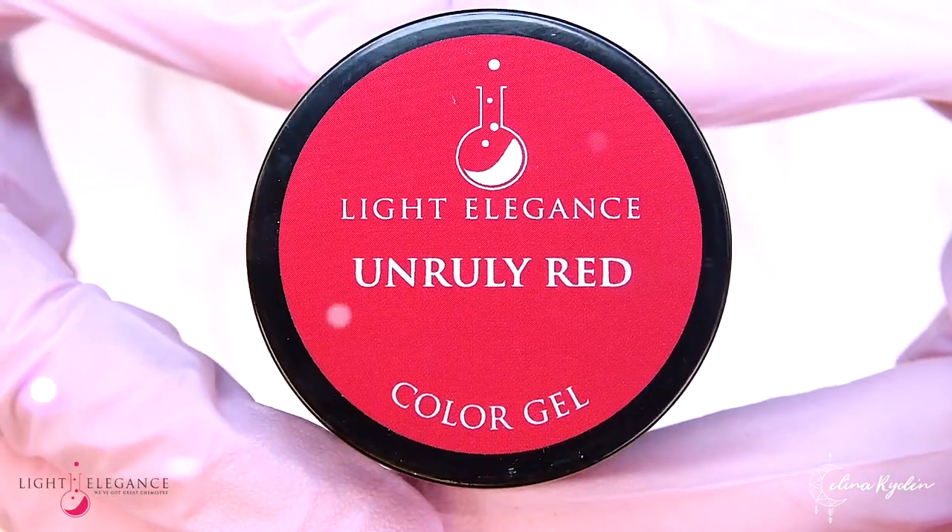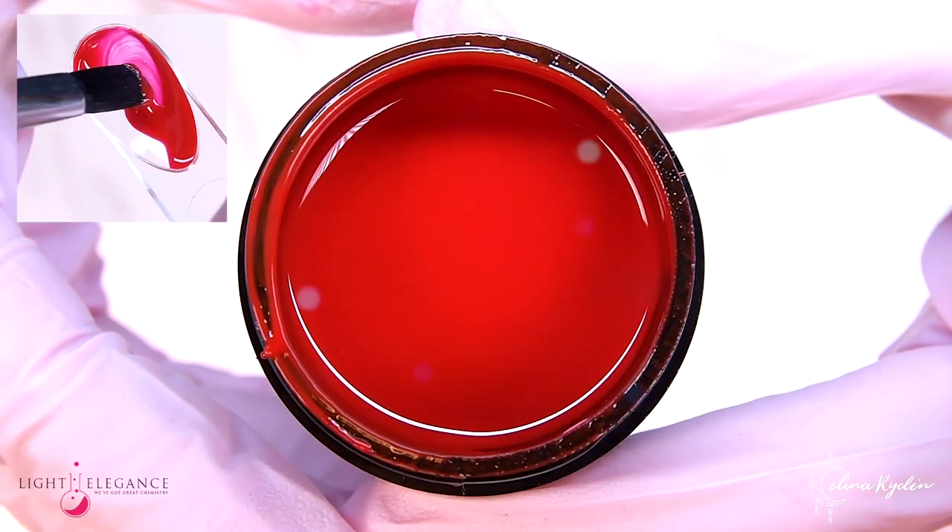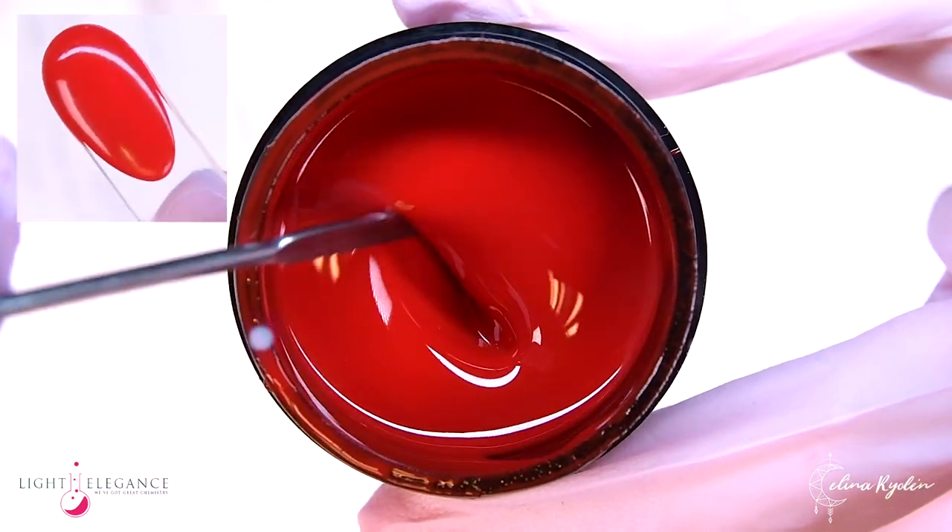Unruly Red is your perfect candy apple red. With a touch of pink, this is a red that will encourage you to bring out the sass and attitude.